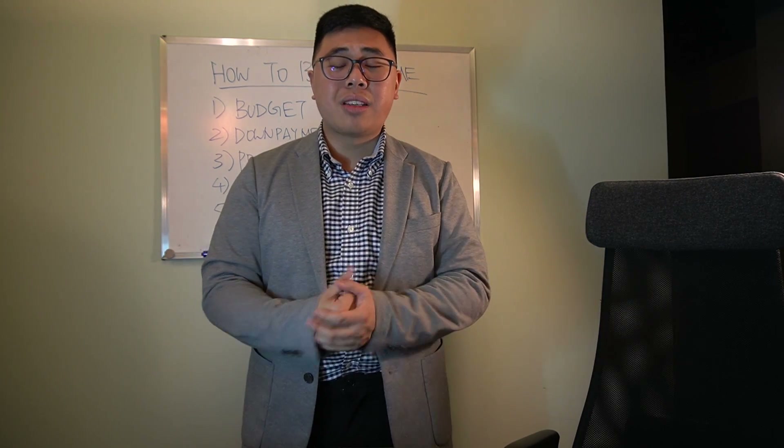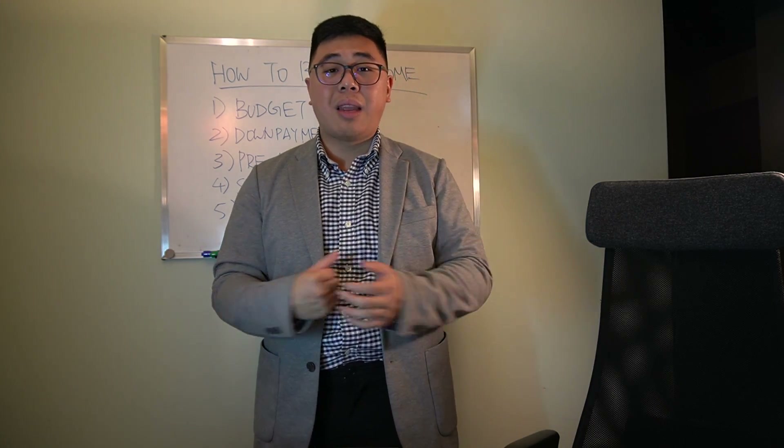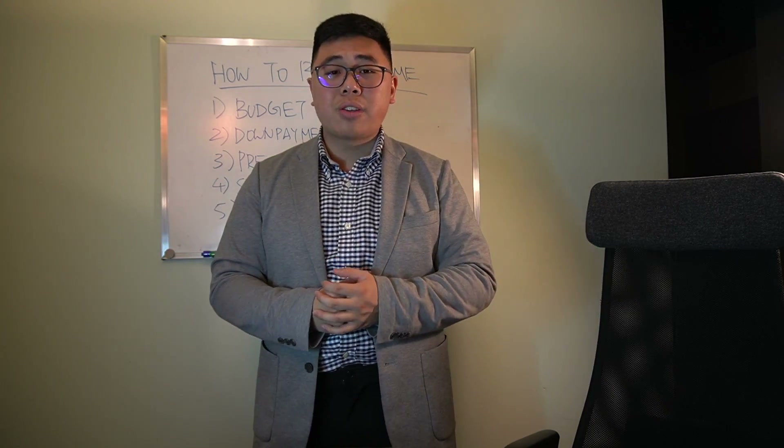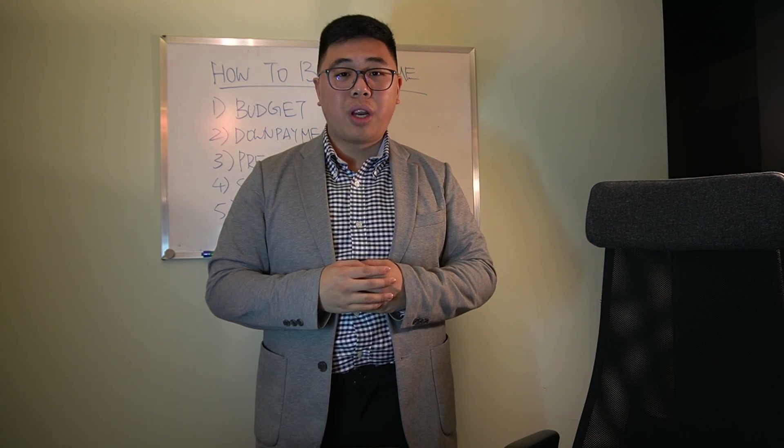The point I'm trying to get across is everyone's situation is different. But most importantly, you want to make sure that you work with the best team possible. You want to be with the all-star team and they have to work congruently to help you get to where you want to be.